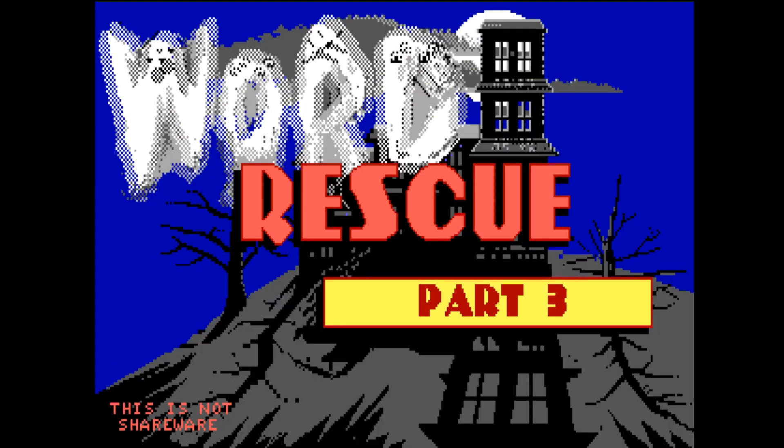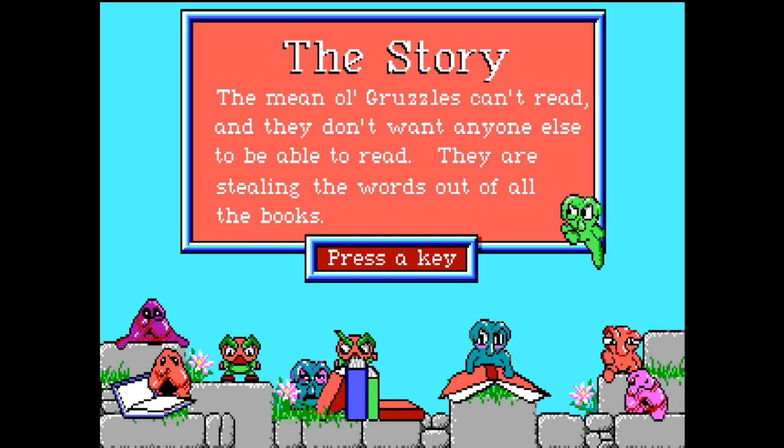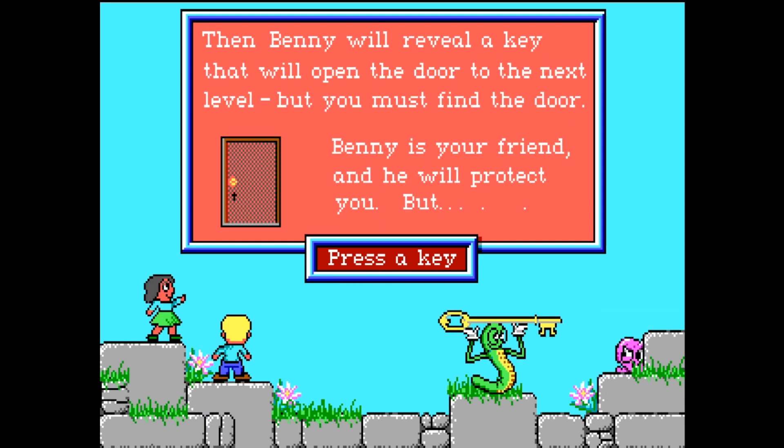If you want to improve your reading, this is the game for you. These creatures called the gruzzles can't read and they suffer from tall poppy syndrome. They want to prevent people from being able to read, so they decide to steal the words from every single book. Benny Bookworm enlists your help to reunite the words with their meanings. To do this, you need to match the words with their pictures in each level. Then Benny can use his worm magic to put them back into the books and give you a key to the next level.